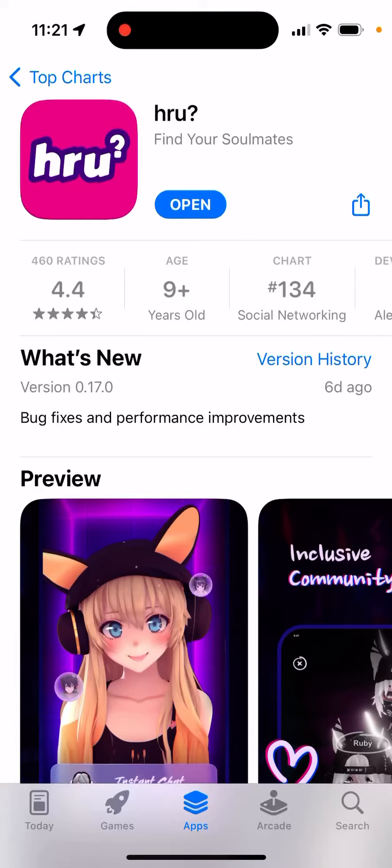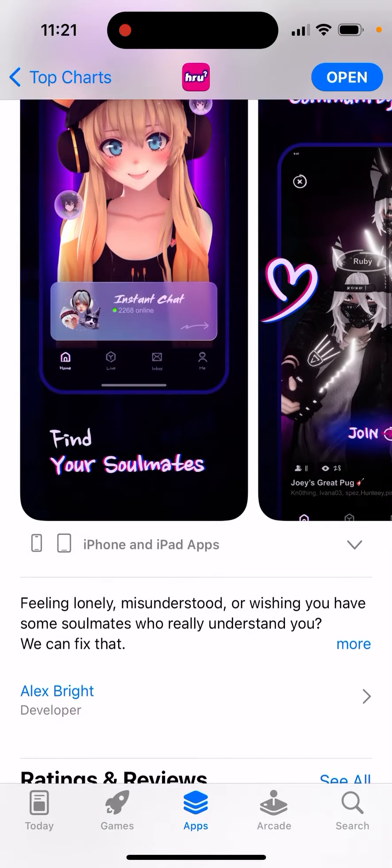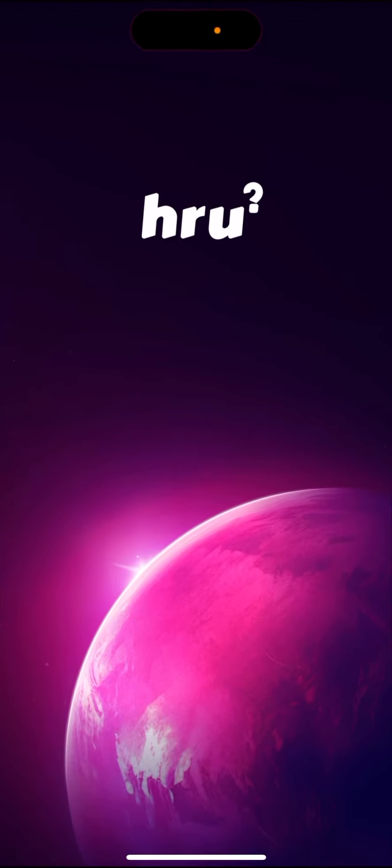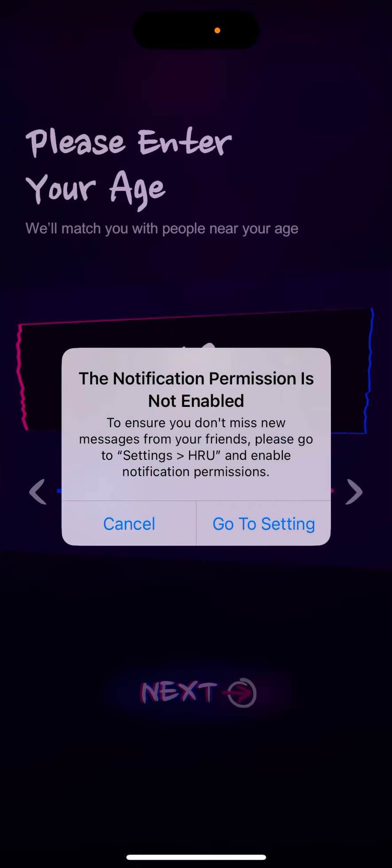Here's the app called HRU — How Are You, I guess. It's quite high in the charts recently, so let's just open it up. Here's how the app looks like.